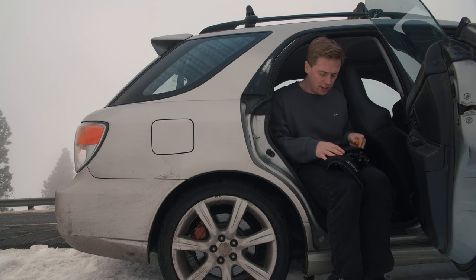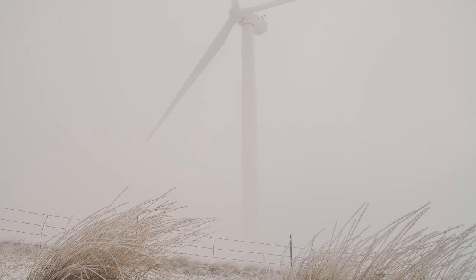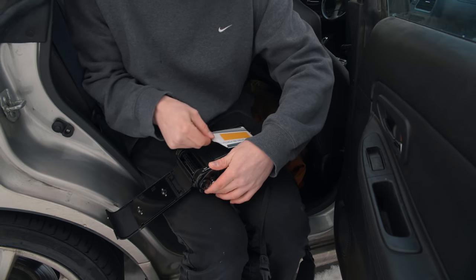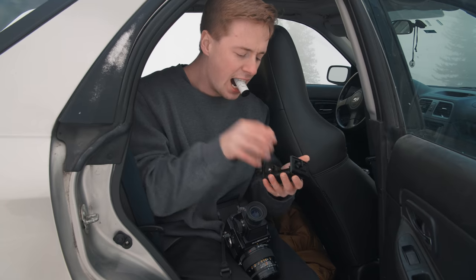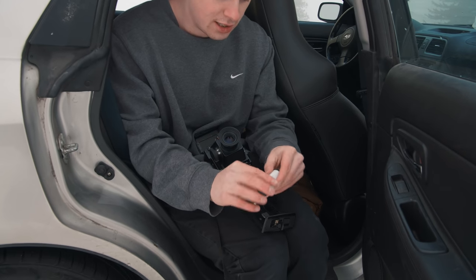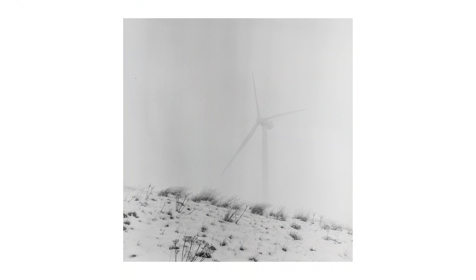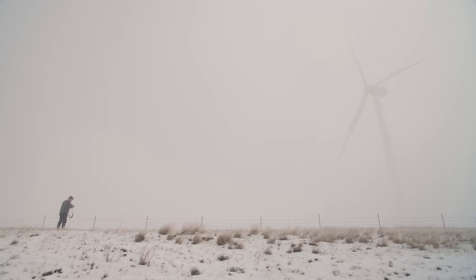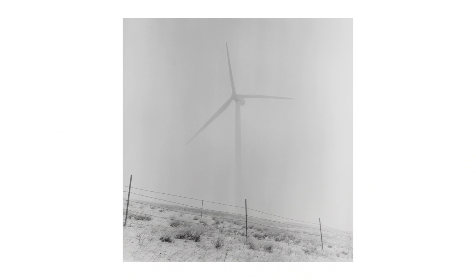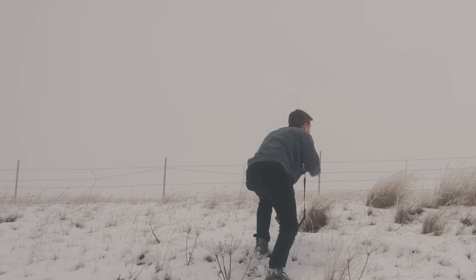Alicia and I are just driving to Ellensburg, and there are windmills at the top with a thick fog layer — they're just barely poking out through the fog. It looks very, very cool. It feels good to shoot this camera again. I love these grasses.